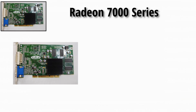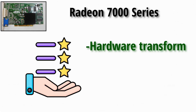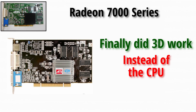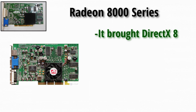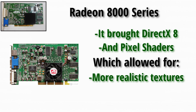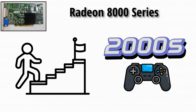The Radeon 7000 series was ATI's first big step into the modern GPU world. It had features like hardware transform and lighting, which basically meant the graphics card finally did 3D work instead of the CPU. Then came the Radeon 8500, ATI's answer to NVIDIA's GeForce 3. It brought DirectX 8 support and introduced pixel shaders, which allowed for more realistic textures and lighting — a big step for early 2000s gaming.